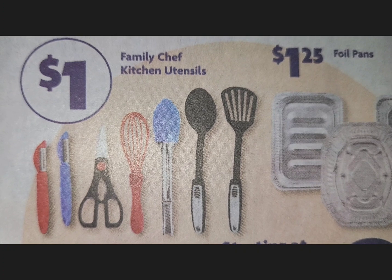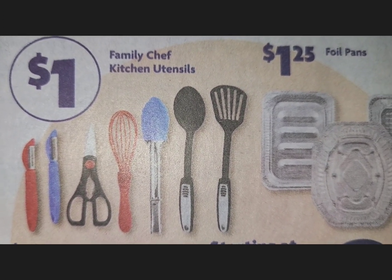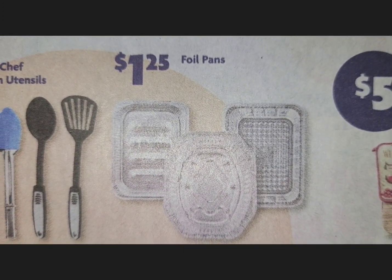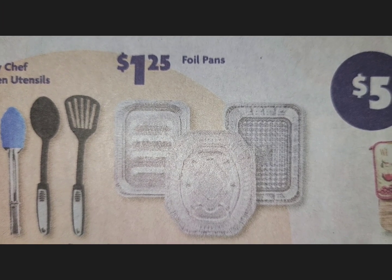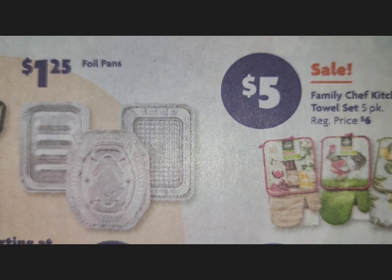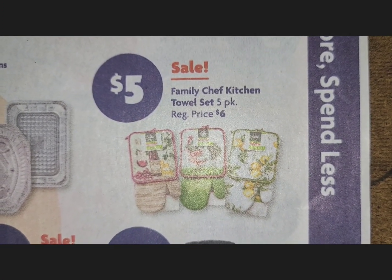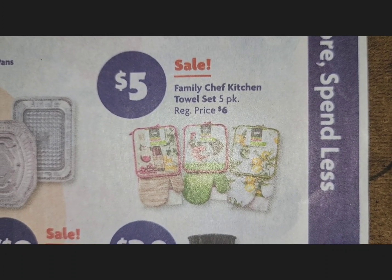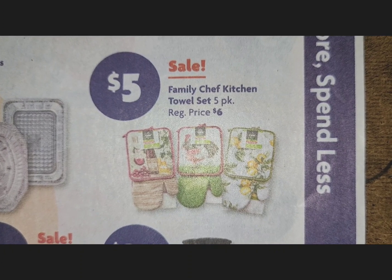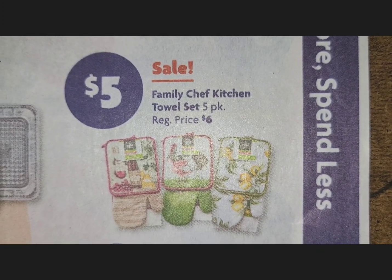Family Chef kitchen utensils are $1. Foil pans are $1.25 — time to pick those up now, because people are always looking for pans at the last minute during the holidays. Family Chef kitchen towel sets are $5 and come in a pack of five — a nice price.